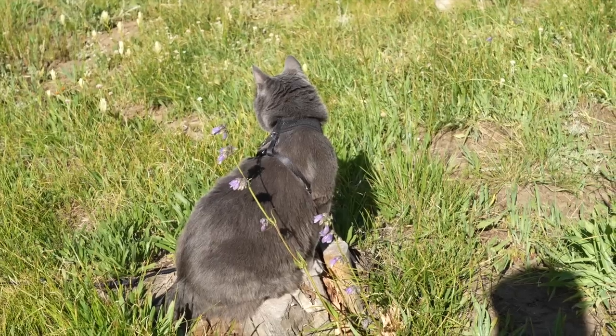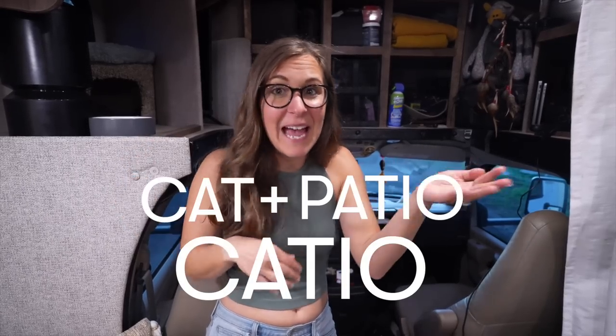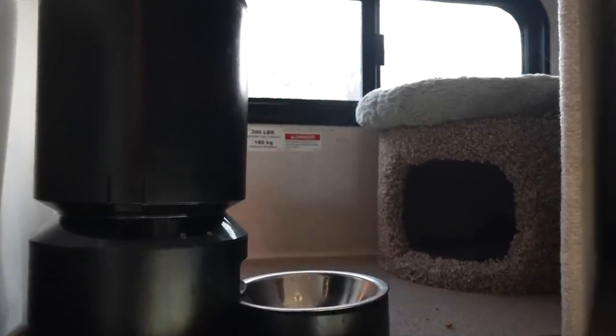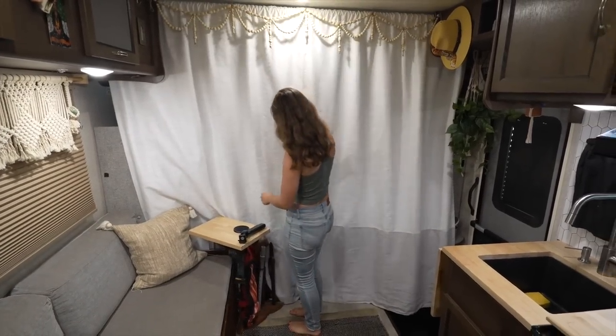Since we RV with two cats, one really important part of the over-cab build-out was creating a catio — cat patio. It's important for cats to have high areas to explore. There's a window on the driver's side of the cab area, so we dedicated that space to them. We got a little cat cave that raises them up to window level so they can look outside. Oliver loves staying up there when we're driving — it's his safe haven. We keep their cat food and water up there too. At the end of the day we can close it all off with curtains, making it feel like a little condo on wheels.